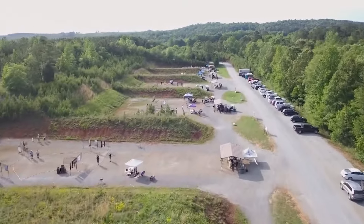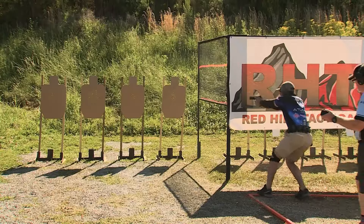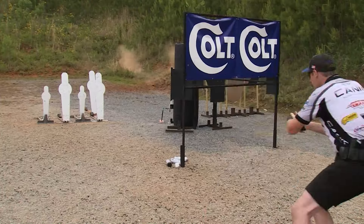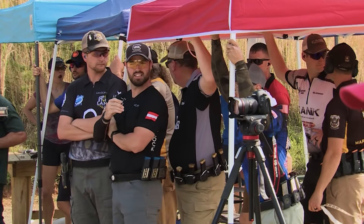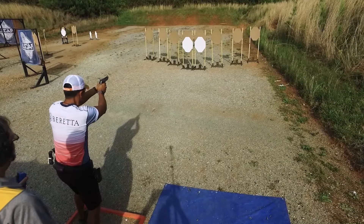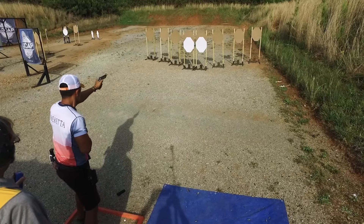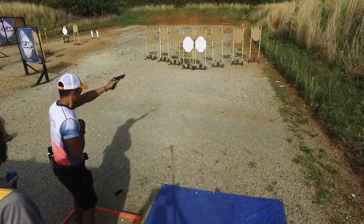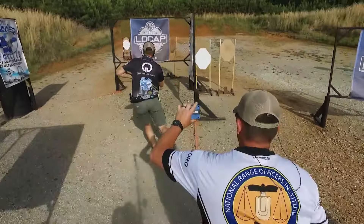The action shooting bays at the CMP Talladega Marksmanship Park are full, as the 20 unique courses of fire await more than 400 competitors who've made the journey to the USPSA Low Cap Nationals. Every match we hold at CMP Talladega fills the capacity. We've been very fortunate to have this partnership. It's a beautiful facility, generally beautiful weather. It's built with shooting in mind and they're very accommodating. I look to see us here for many events in the future.